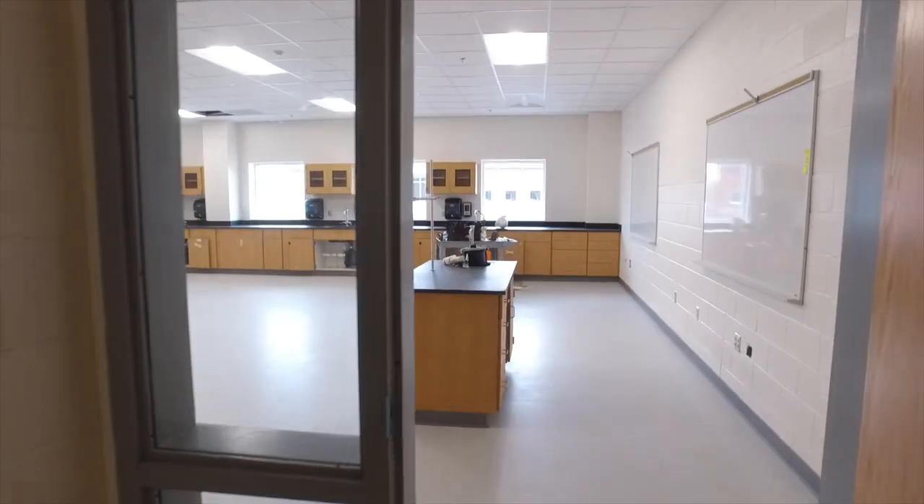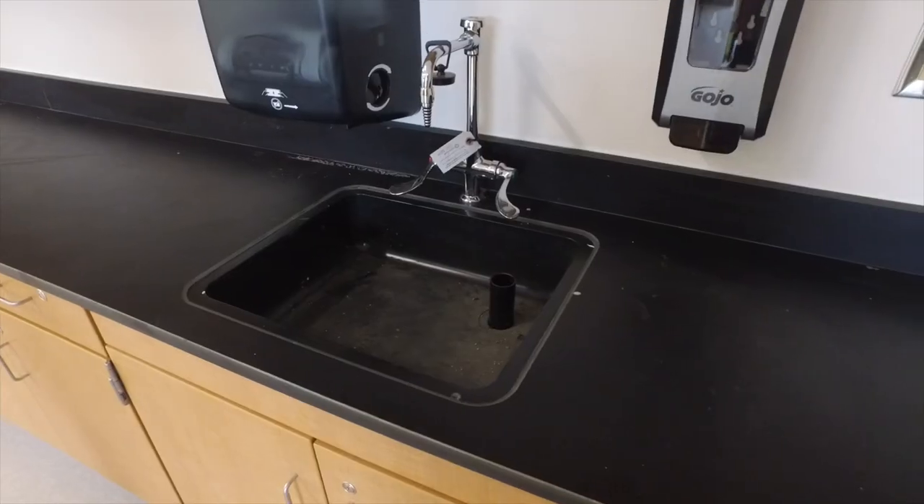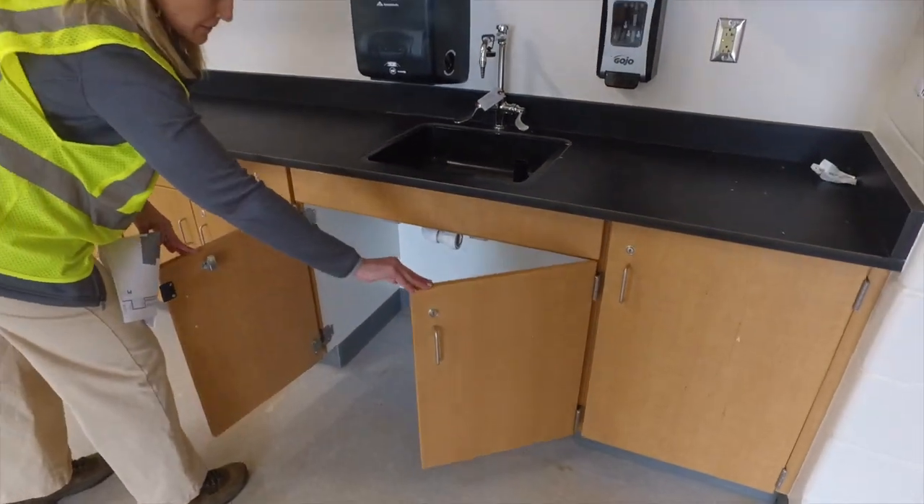Think science! Let's take a look at our labs. This is one of several biology labs. Notice the handicap accessibility throughout the building, but also in our lab space.